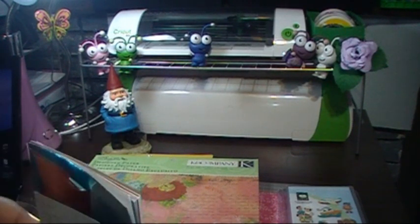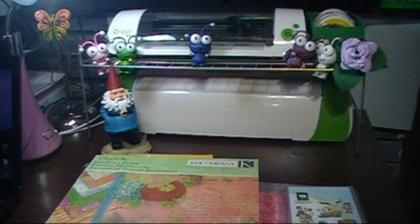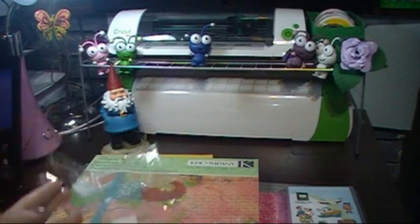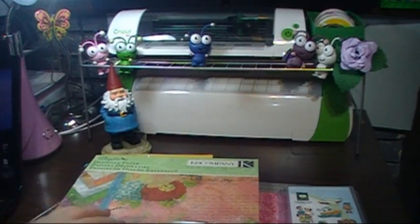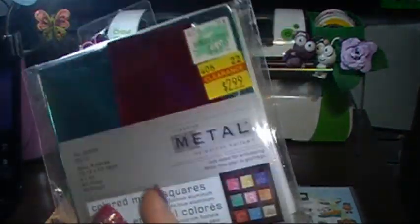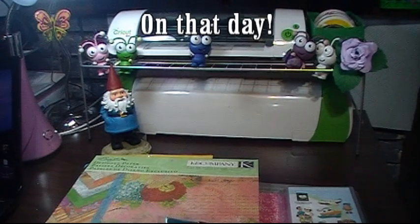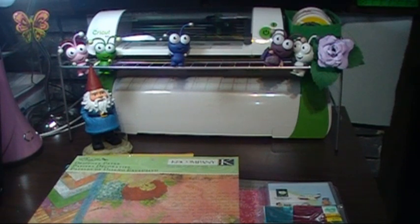Is there a 12-step program for shopping? My first step is admitting I have a problem. But this, this, and the cupcake pans are the only thing I bought at Hobby Lobby, so I did good. Now this stuff is stuff I bought at Michaels last week.